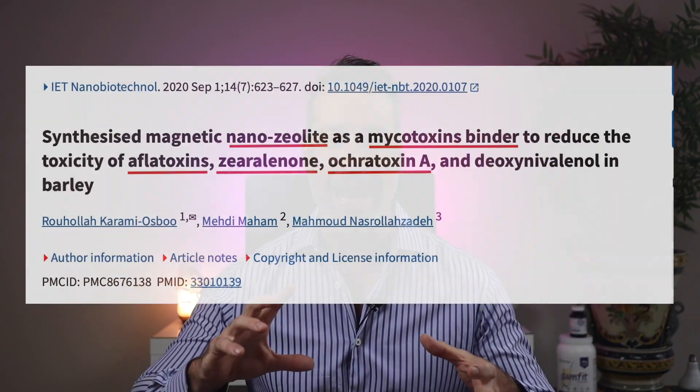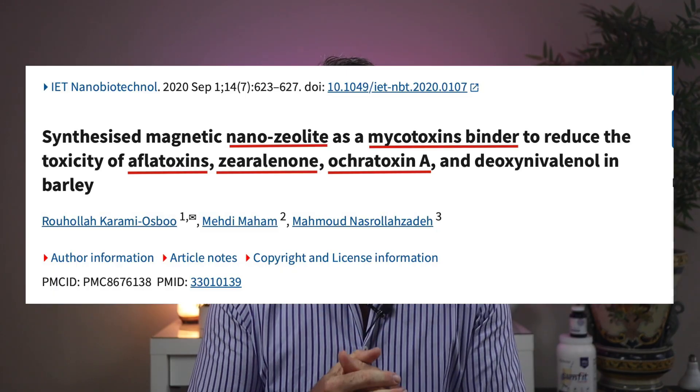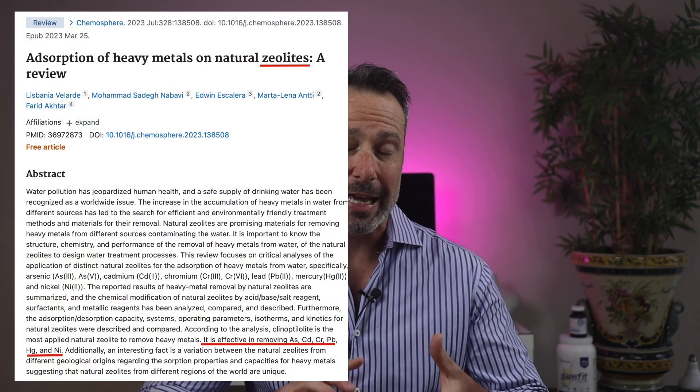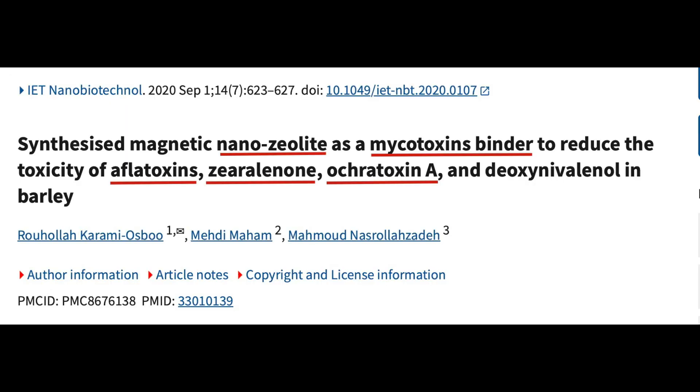The next binder is zeolite — a natural volcanic mineral formed when lava meets seawater. It has a unique crystalline structure that acts like a sponge, allowing it to trap heavy metals and positively charged toxins. Key benefits include binding heavy metals like mercury, lead, cadmium, and arsenic, neutralizing ammonia and histamine in the gut, supporting a healthy pH balance, and binding mold toxins that accumulate in the gut. Unlike activated charcoal, zeolite is more selective — it doesn't strip minerals as aggressively and can be used long term. Zeolite has been shown in studies to reduce the absorption of aflatoxin, a group of mold toxins linked to liver damage and cancer, making it a critical binder for those with mycotoxin illness or water-damaged building exposure.